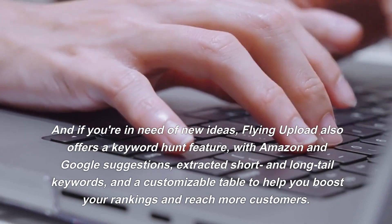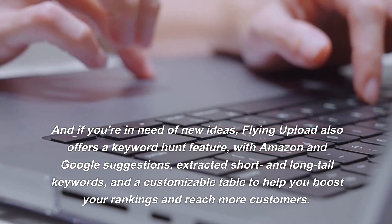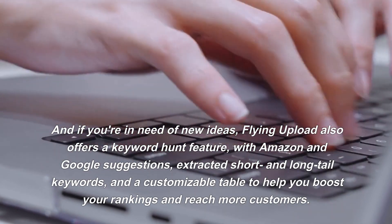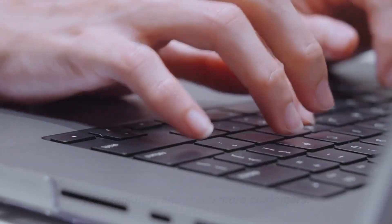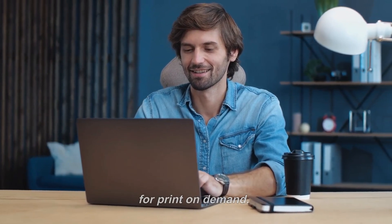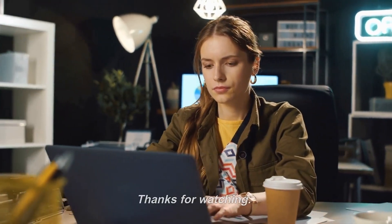And if you're in need of new ideas, Flying Upload also offers a keyword hunt feature with Amazon and Google suggestions, extracted short and long tail keywords, and a customizable table to help you boost your rankings and reach more customers. We hope you enjoyed this video on the best AI tools for print-on-demand. Let us know your thoughts in the comments below. Thanks for watching.